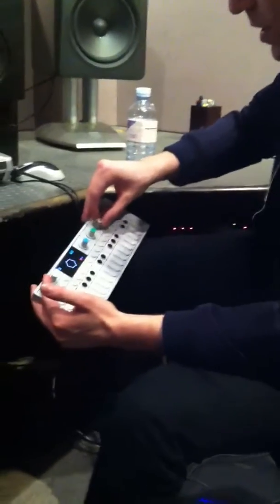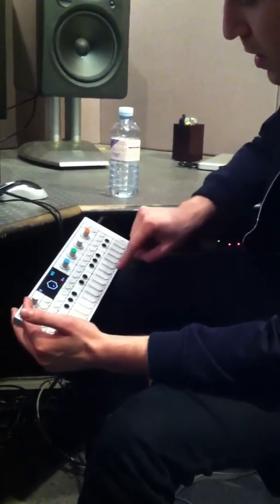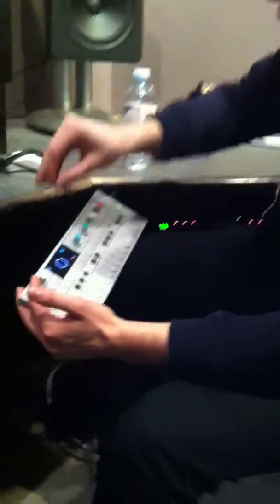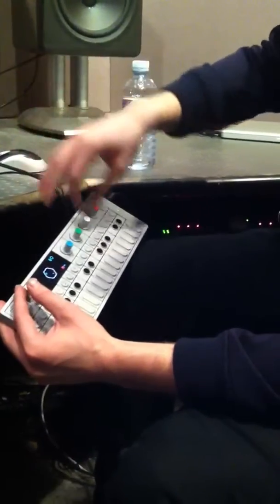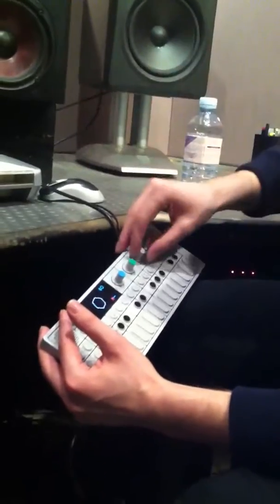I'll get rid of this note now, so you can drop notes into this thing and then control how much they bounce and sort of see — I just love the way it visualises what you're doing, the actual music you're making.